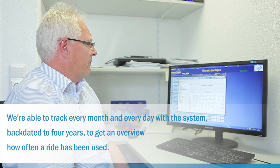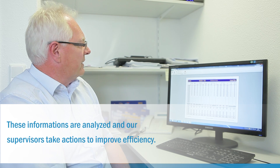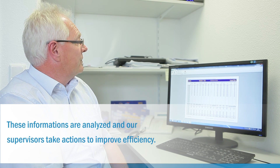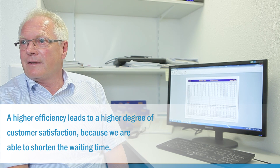We can use data from every day and every month, running back four years. These statistics of what was going on are then assigned by our supervisor and different measures are taken to manage the overall situation. For us, higher pressure means better customer satisfaction, because we can reduce the wait times accordingly.